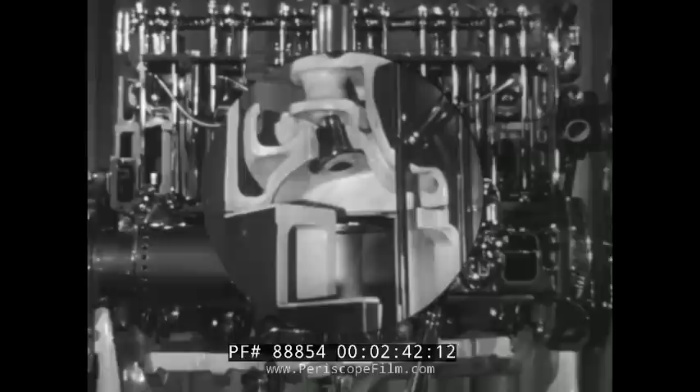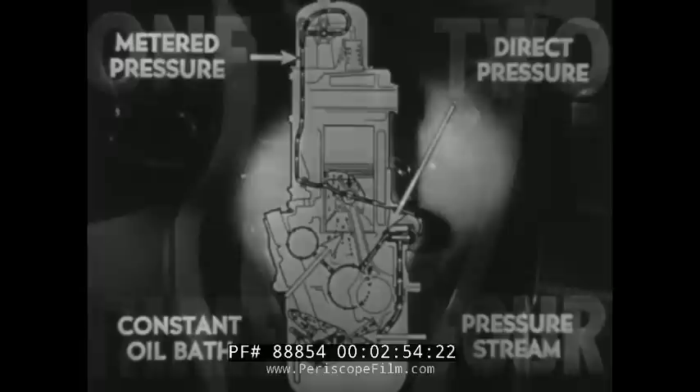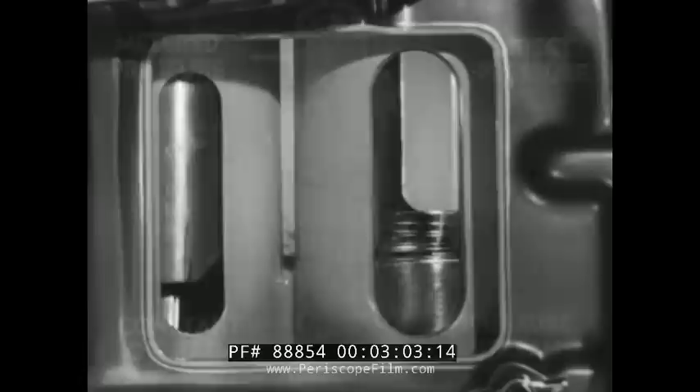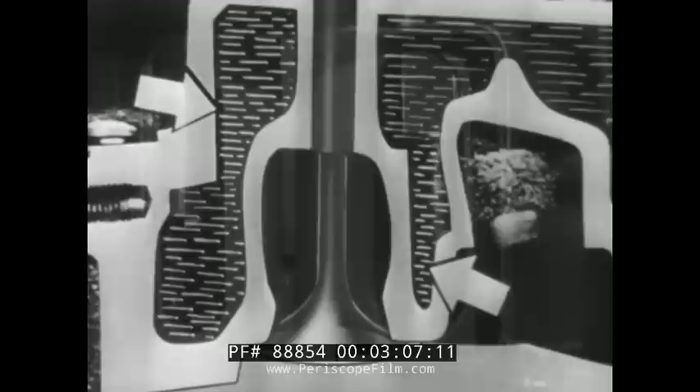Chevrolet's valve-in-head design gives faster intake of fuel mixture and quicker exhaust of burned gases. And Chevrolet's thermostatic heat control keeps the temperature of the fuel mixture right, providing faster warm-up even during cold weather. Four-way lubrication means less wear because every part of the engine is given the right amount of oil by the right method. And with Chevrolet's perfected cooling, valve seats and cylinder walls are uniformly and completely cooled.